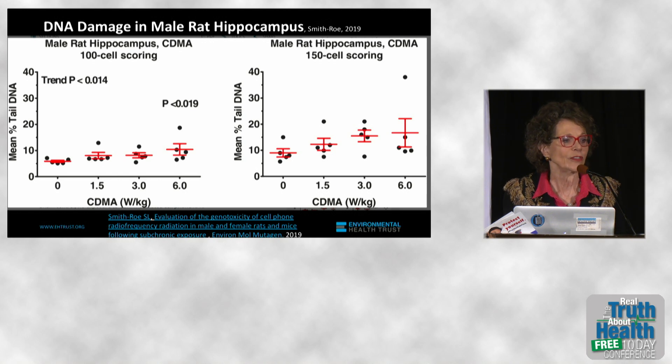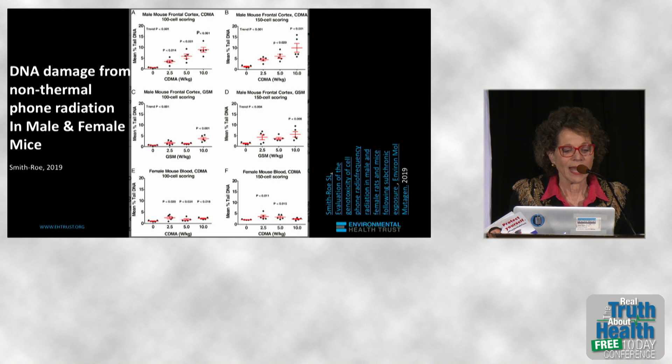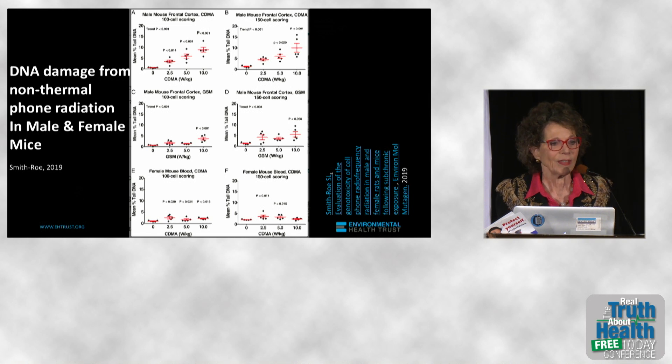There's a significant increase in the tail of DNA — meaning it's significantly extended — with non-thermal levels of radiation, confirmed not to increase the temperature of the animals. And you see it in both male and female mice, with damage to the DNA in male and female mice and male rats.